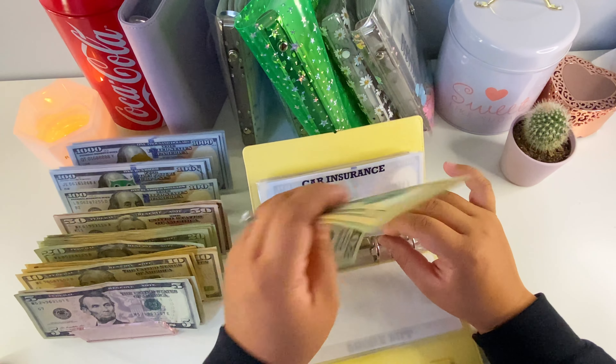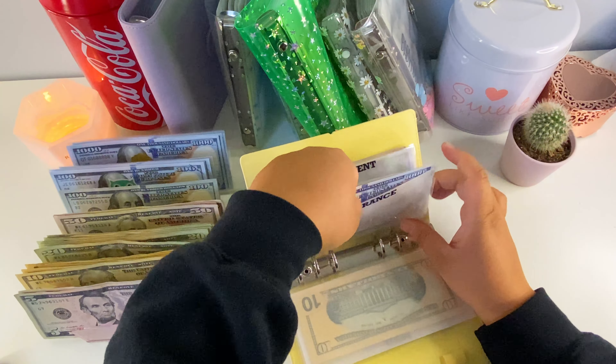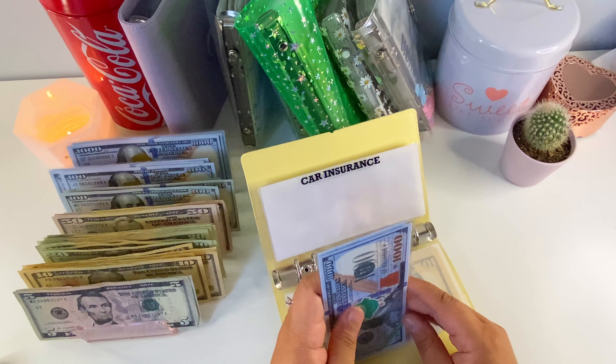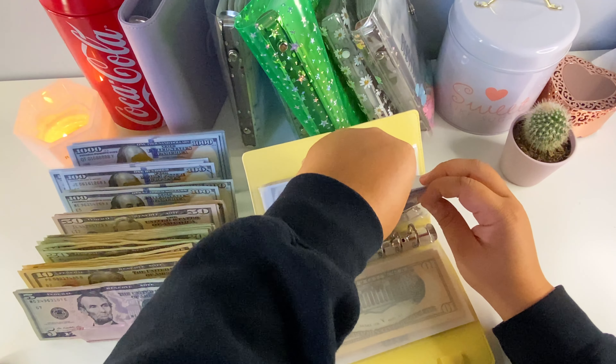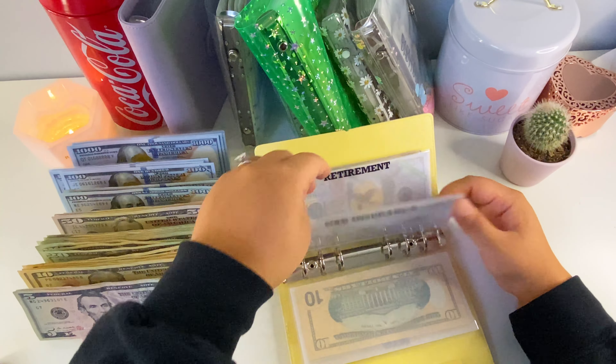Next is car insurance — we have $1,100, $200, $300, $450, $470, $490, $500 — let's go ahead and switch this out for a $500 prop bill. Even when we pay, it comes out of our bank anyway, so now we have $1,500 in car insurance. Retirement is where we can condense a lot.